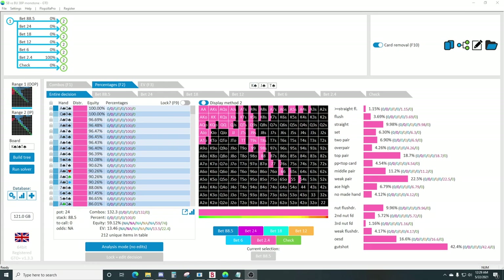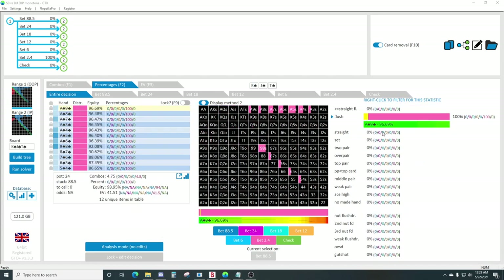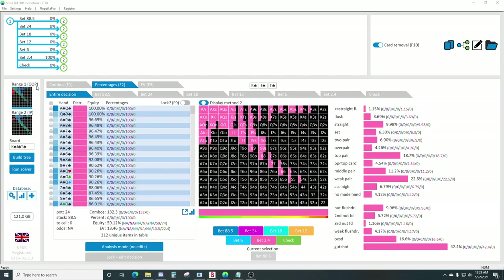The first thing is that when you have a flush, you block the villain's stack-off range. So if you have two spades in your hand on this board, it's very unlikely that your opponent has two worse spades to stack off with.